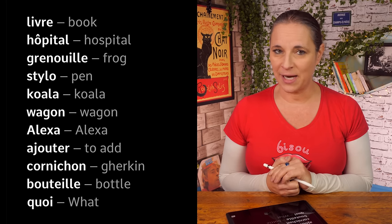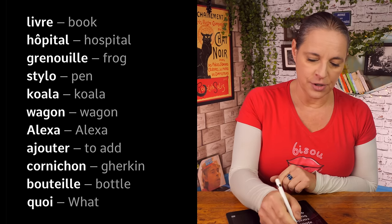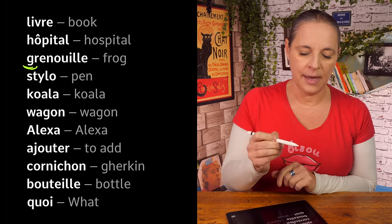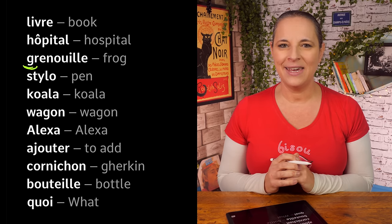But how do you spell this word? G — watch out for this — G, R, E, N, O, U, I, L, L, E.